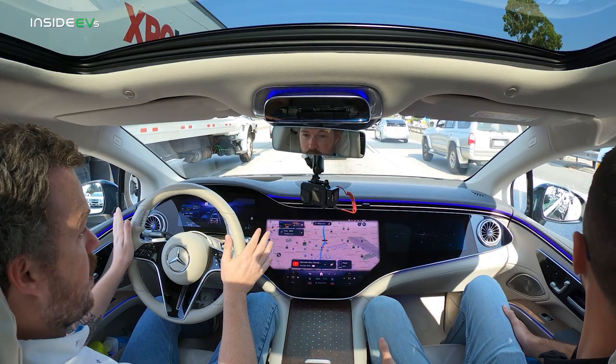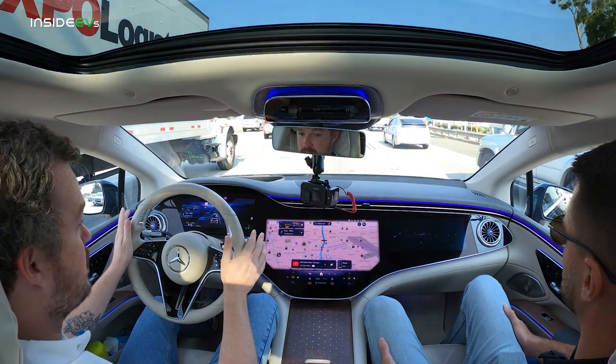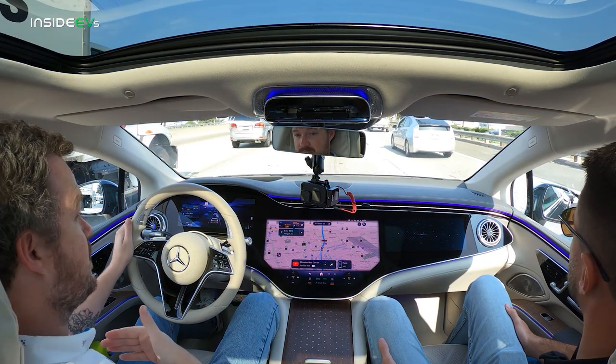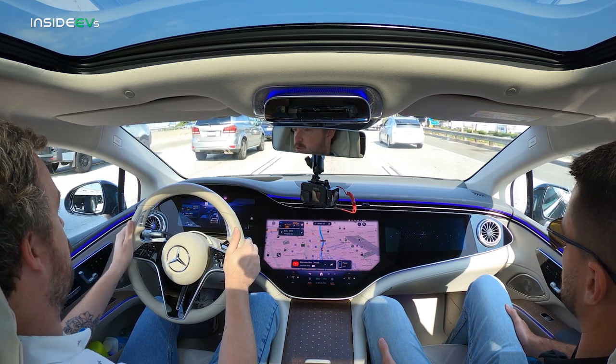We're cruising along. I've got the Level 2 Driver Assistance suite activated right now, and it's set to 65 miles an hour maximum. Right now we're sitting in traffic, so it's kind of keeping distance between me and the driver in front of me very well, but I do have to keep my hands on the wheel.